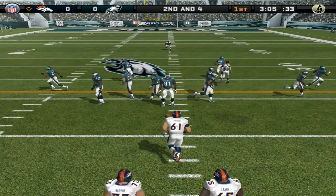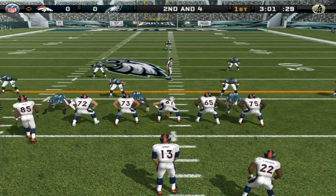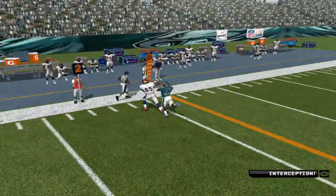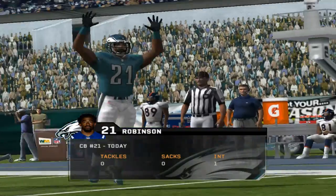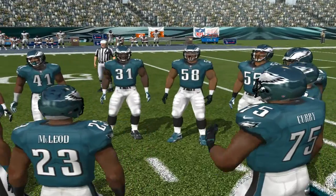Second and four coming up, ball on the 37-yard line. The Broncos come out in the bunch formation, drops back with the throw — the pass is picked off! The defense looked like they knew exactly what the quarterback was going to do and they get the pick. They had a guy covering that area — a spot where a lot of quarterbacks like to throw.